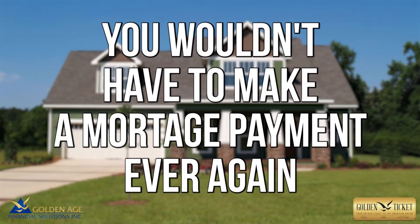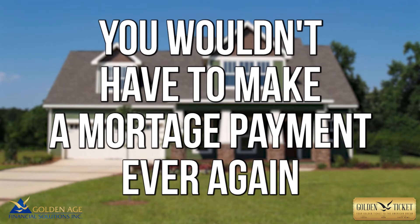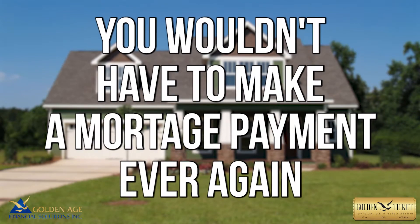In both those cases, remember, you would not have to make a mortgage payment ever again for as long as you live in the home. That's why everyone's situation is different, because not everyone has the same home value, same loan balance, or the same age — and all those things contribute to what you can qualify for.